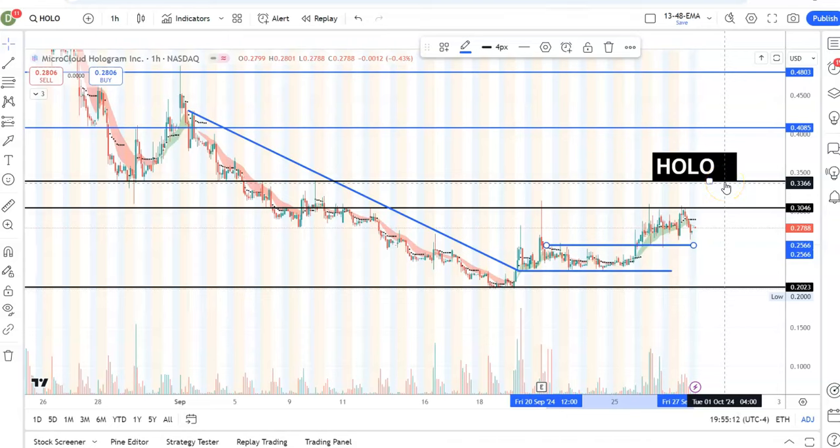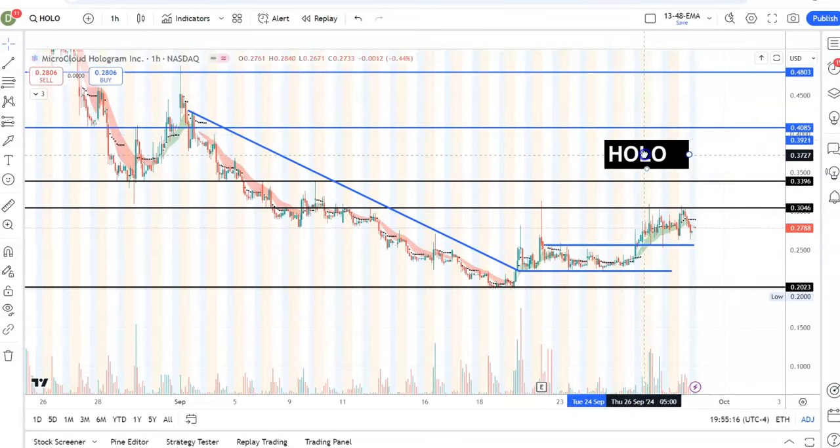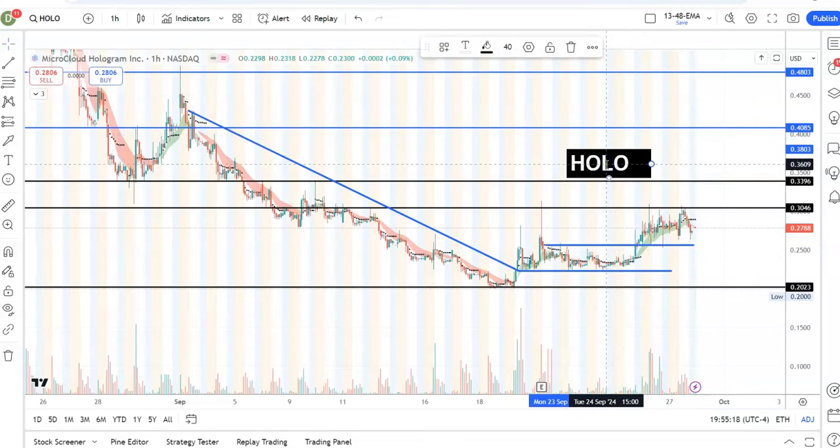If 30 cents holds as support, it can go towards 34 cents. If it can break over 34 cents, I'm looking seriously at around 40 to 50 cents. HOLO is a stock that when it gets volume, it runs really, really quick. Add this to your watch list for Monday - who knows, HOLO can run.